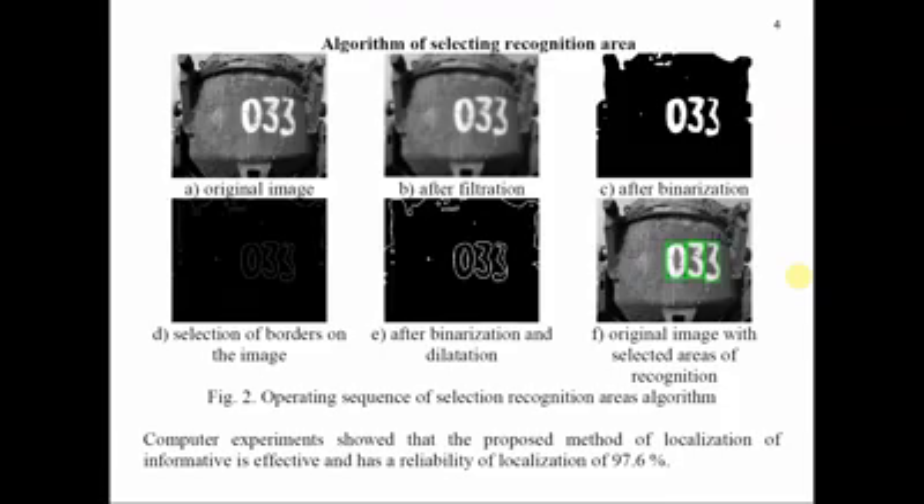The first stage to consider is the algorithm of selection of the recognition area. The basis of automatic recognition of car numbers involves the following process: image filtering to reduce the noise level; binarization of the image to cut off noise; highlighting the contrast borders on the image; filtering to reduce the effect of image heterogeneity; image binarization; morphological transformation dilation; and selection of contours and sorting, image segmentation, and selection of recognition areas.